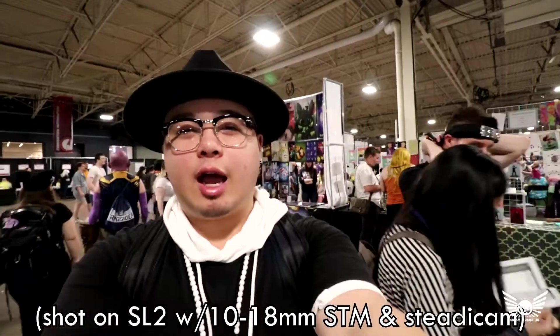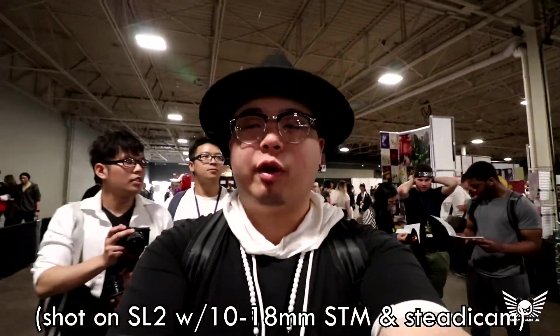The cool thing about having this Steadicam is I can do a floating camera shot where basically everything is completely stable and not moving at all, and it looks like a floating camera. I don't think I'd be able to do that with my little tiny camera, but it is something I like to play around with sometimes.